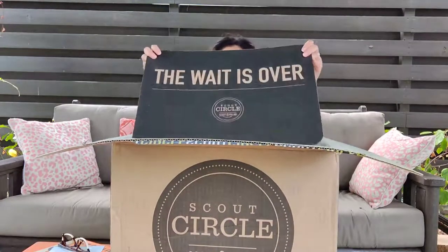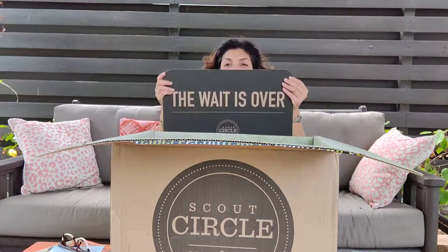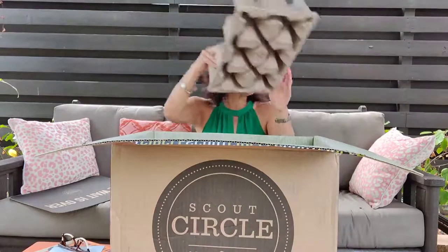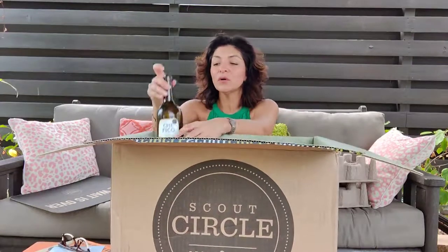So let me give you a preview of what is in a September club. It always comes packaged with all of our information — 'the wait is over, your club's here!' Our wine clubs ship standing up, so there's this cardboard to hold it in place. This club that I order is the 12-bottle mix, so there's six whites and six reds.